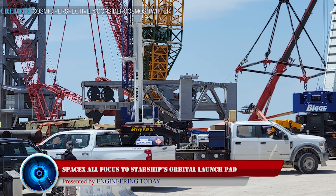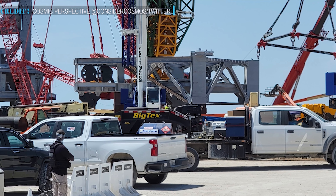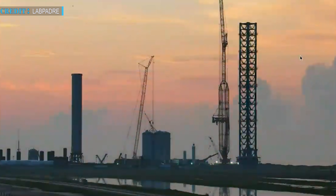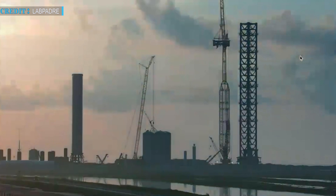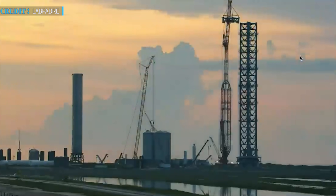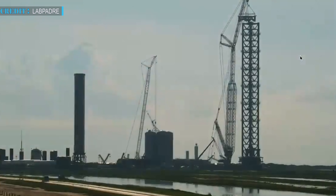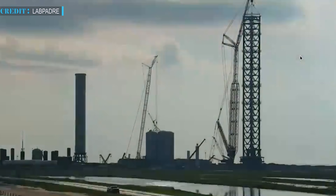SpaceX is gearing up the construction of the launch tower. In the past few weeks, several events have happened including Starbase upgrade plans launched by Musk. Now, a new addition to these events is the initiation of turning the Starship launch tower into Mechazilla, to make it capable of catching boosters descending from the sky. After stacking several prefabricated tower sections and gathering major components for building the robotic arm, SpaceX now seems almost prepared to begin transforming the vast launch tower into Mechazilla.